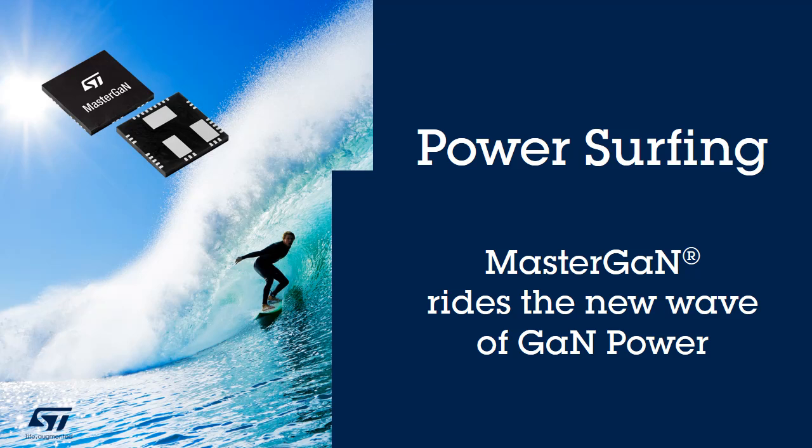A new wave is coming in the power conversion world. ST's MasterGAN is the world's first solution exploiting GaN potential thanks to its higher level of integration.